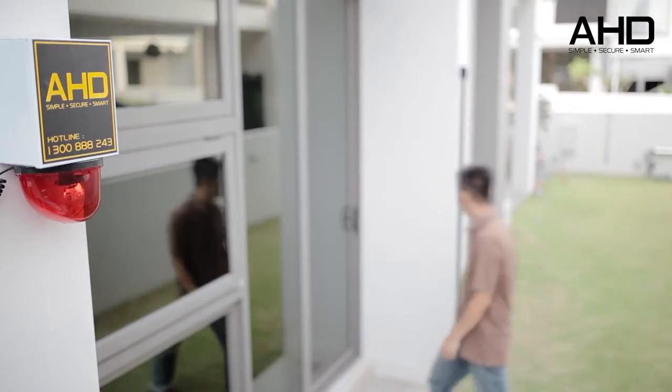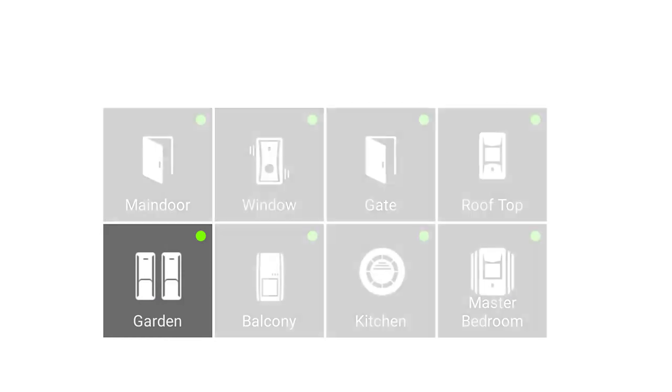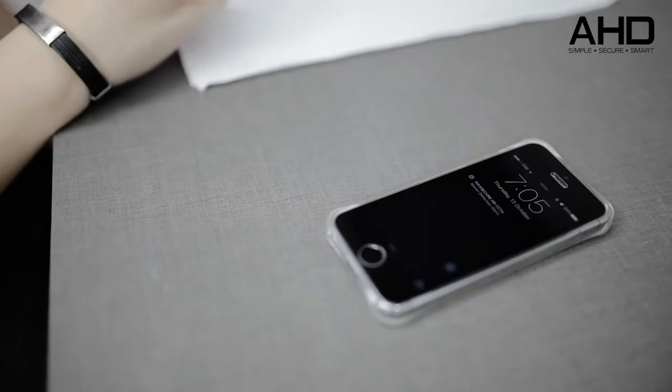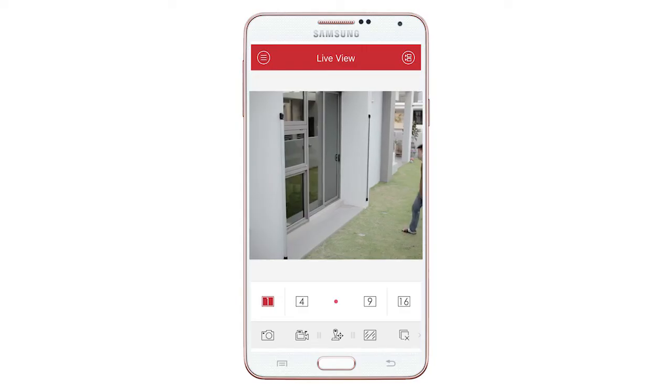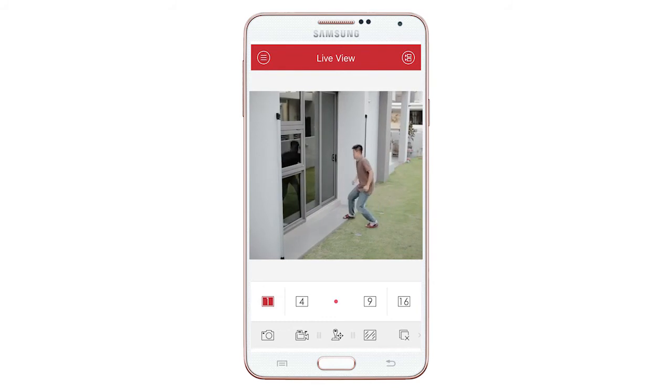Most importantly, you will also receive an instant pop-up notification when your smart sensor of a specific zone is triggered. With just one simple click on the pop-up notification, you can do an instant video playback to see what happened to the triggered zone — this is what the conventional smart alarm system can't do.